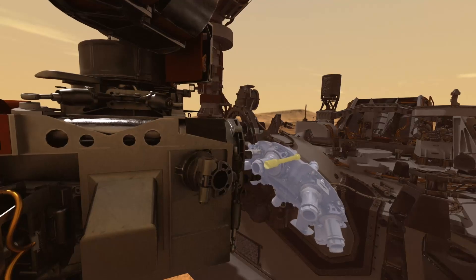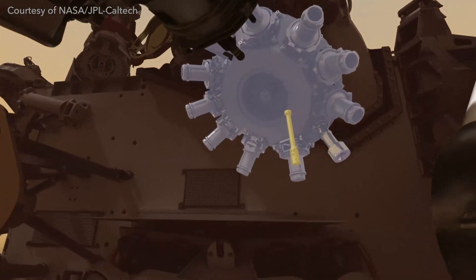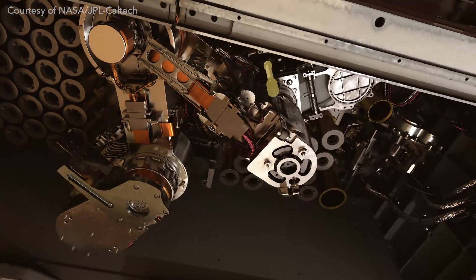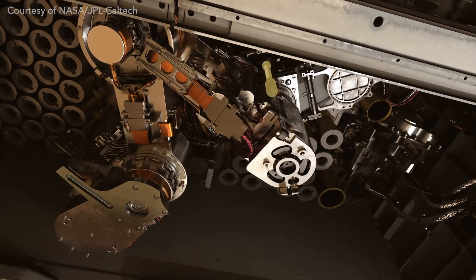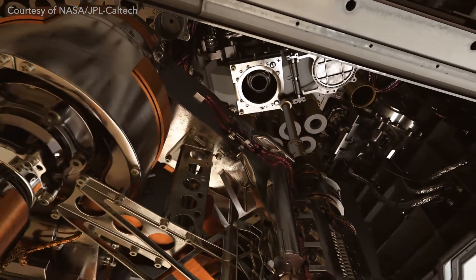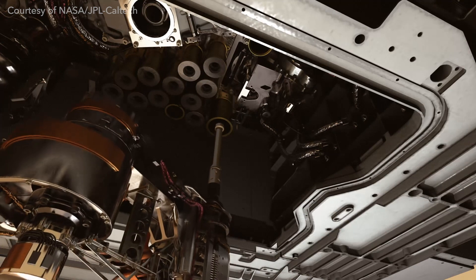There would be no greater joy for me than to be one of the first people to analyze a Martian rock sample — that is absolutely something I would love to participate in. In the meantime, I have to do multispectral analysis and have eyes on it from the rover's perspective. But when those samples come back, you can bet your bottom dollar I'm going to be a project scientist on that.